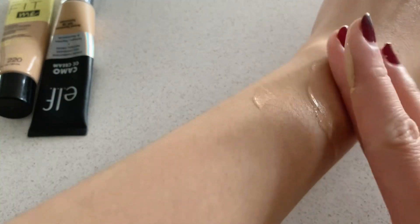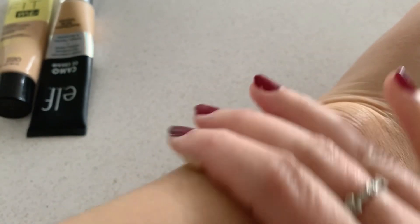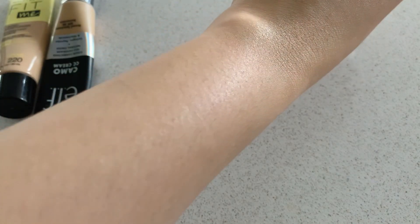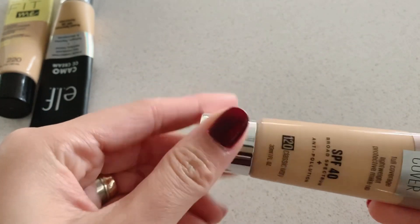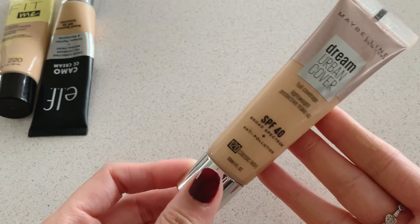Now on the other side of my wrist, as you can see it does match with my actual skin tone. It's quite dewy if you notice — it isn't matte. So yes, that's Maybelline's Dream Urban Cover.